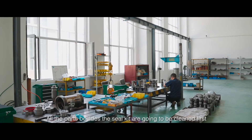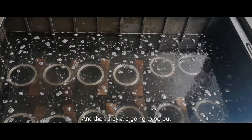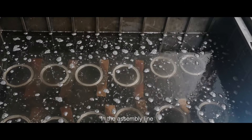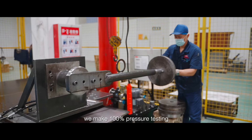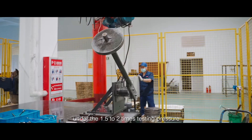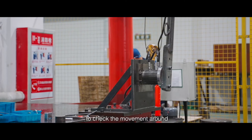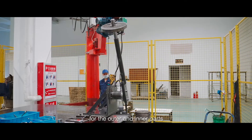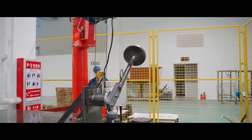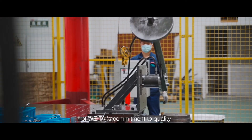Now we are in the assembly center. All the parts, beside the seal kit, are cleaned first and then put into the assembly line. For each unit of rotary actuator, we make 100% pressure testing under 1.5 to 2 times the testing pressure to check the movement, hold pressure time, and whether there is any leakage on the outer side and inner part. This is just another example of WTA's commitment to quality.